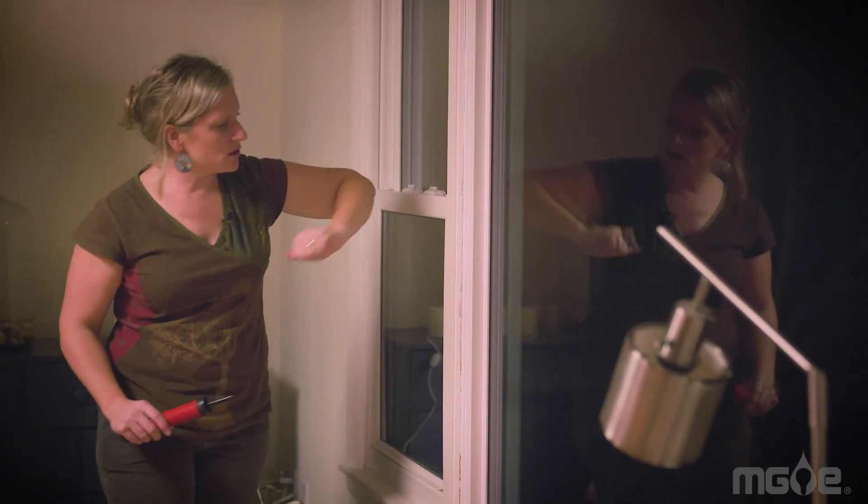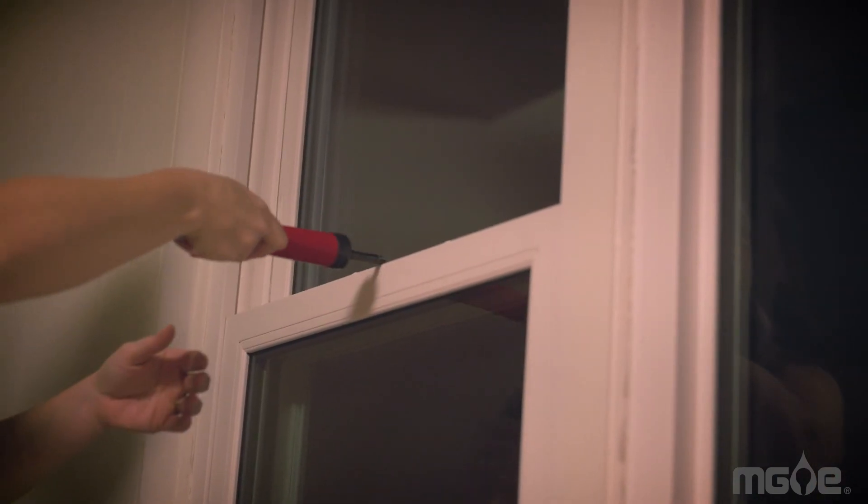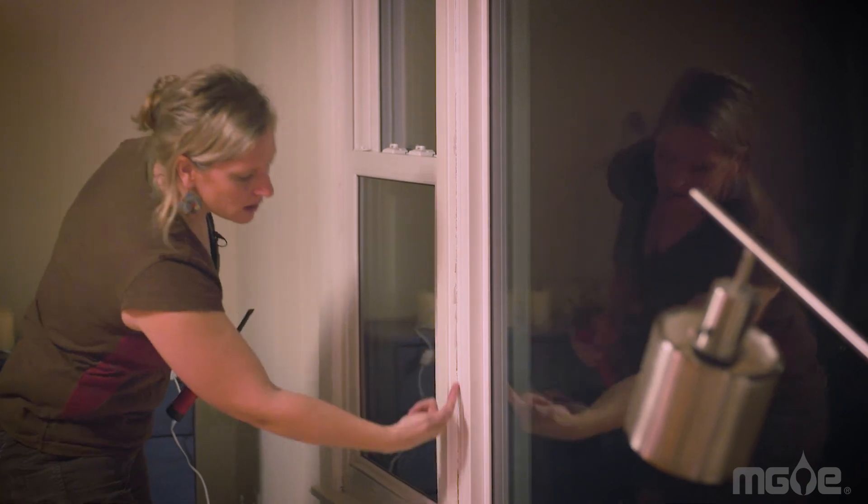Oftentimes the windows are good. The area around the windows need help, and it can be simple help like caulking all around.